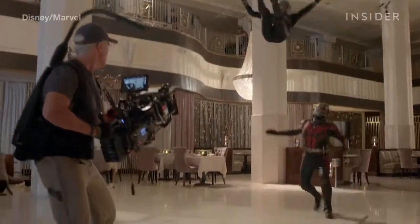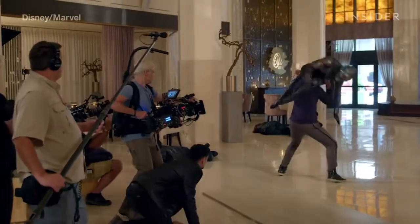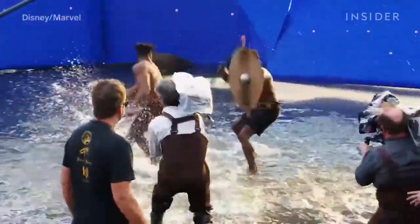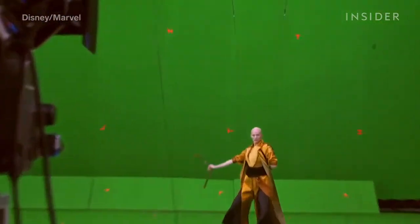For well over a decade, the Marvel Cinematic Universe has brought the comic world to the big screen using state-of-the-art visual effects and elaborate stunts. Making a Marvel movie is physically demanding work for the actors and the people behind the cameras. To learn how these movies come to life, let's take a look at what eight Marvel movies look like behind the scenes.